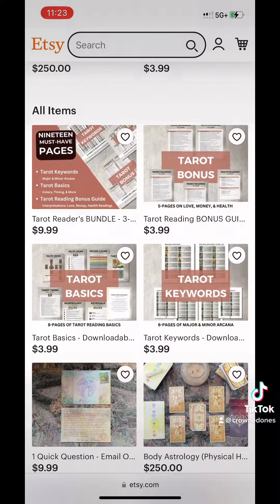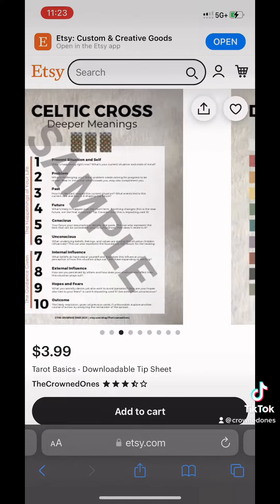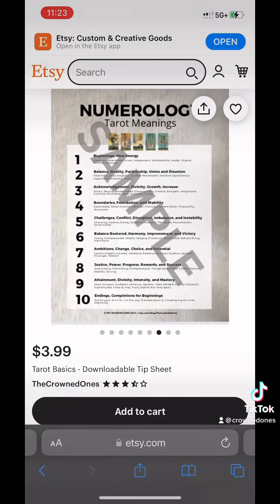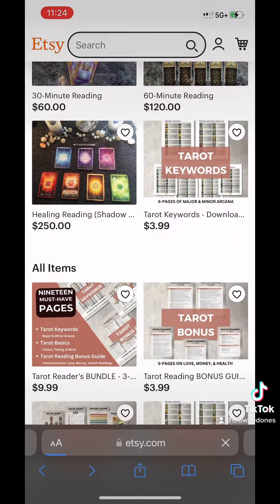But what I just added is a tarot basics downloadable printable. And this is good for beginners to advanced, helping you read tarot with all the basics that you need for reading tarot yourself if you're into that.